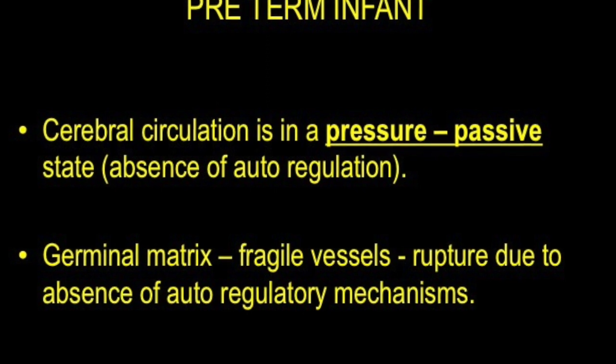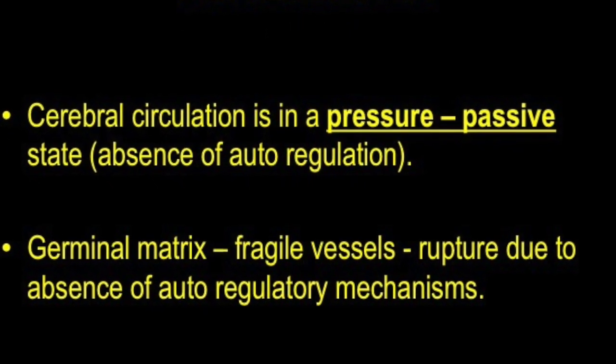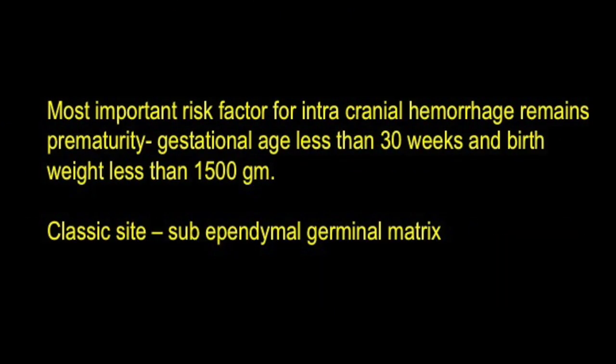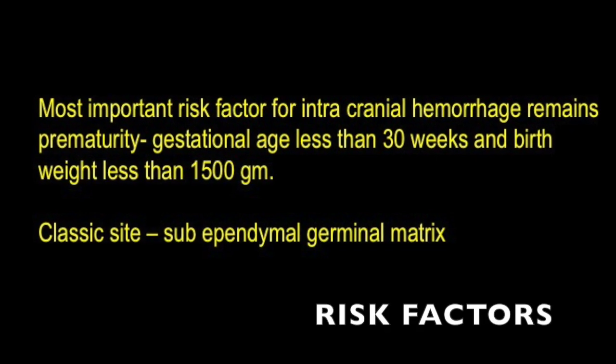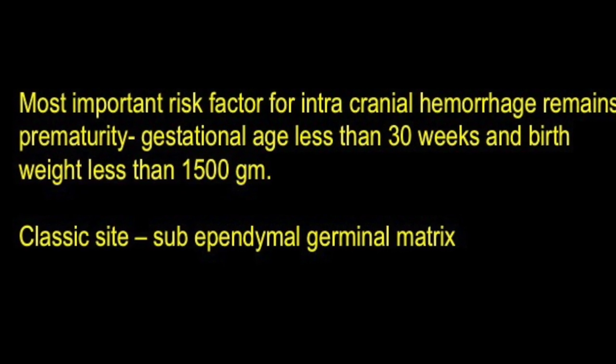Cerebral circulation in a preterm infant is in a pressure-passive state, meaning there is absence of autoregulation. Hence, sudden hypotension can give rise to rupture of these fragile vessels. The most important risk factors are gestational age less than 30 weeks and birth weight less than 1500 grams, with the classic site being the sub-ependymal germinal matrix.